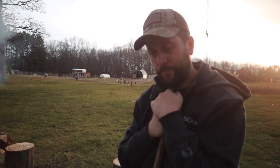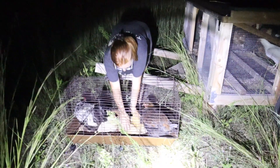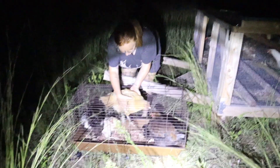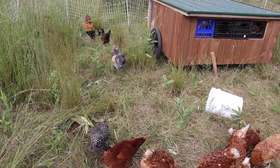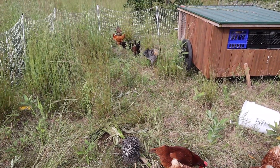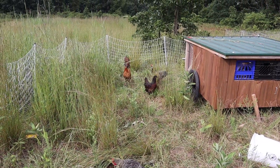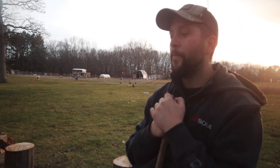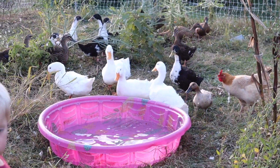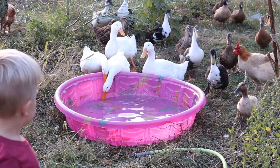Ducks tend to be friendlier. When introducing chickens to a flock, the best way is at nighttime — we go out when they're all sleeping and put the new ones in; the next day they come out and it tends to be a smooth transition. But there's always a pecking order with chickens — they find out who's going to rule the roost. Ducks, on the other hand, tend to be a lot friendlier and are very welcoming and open to new friends.